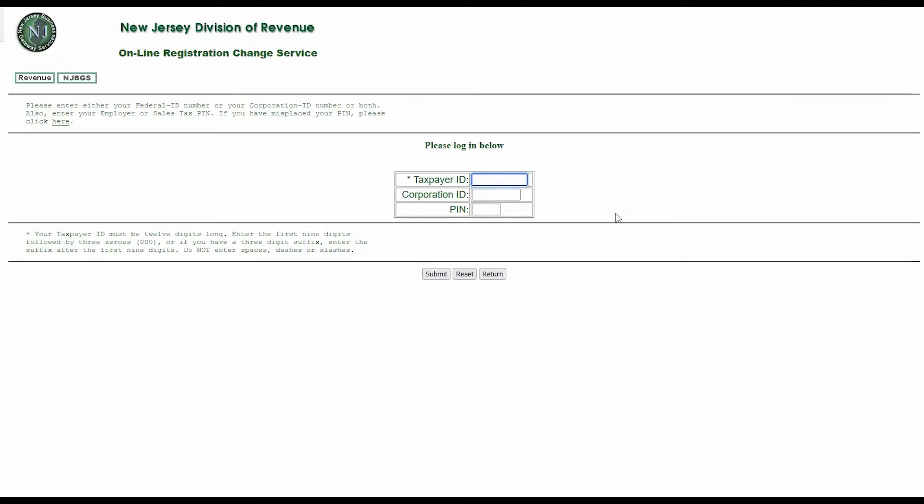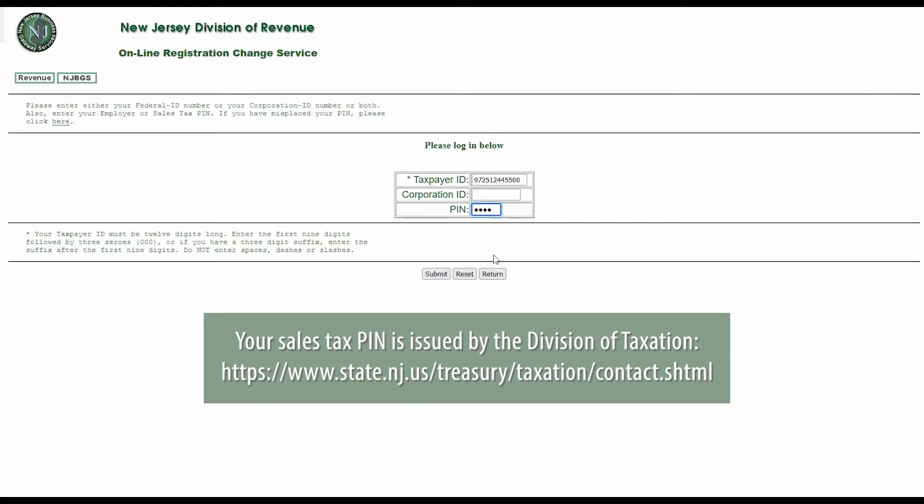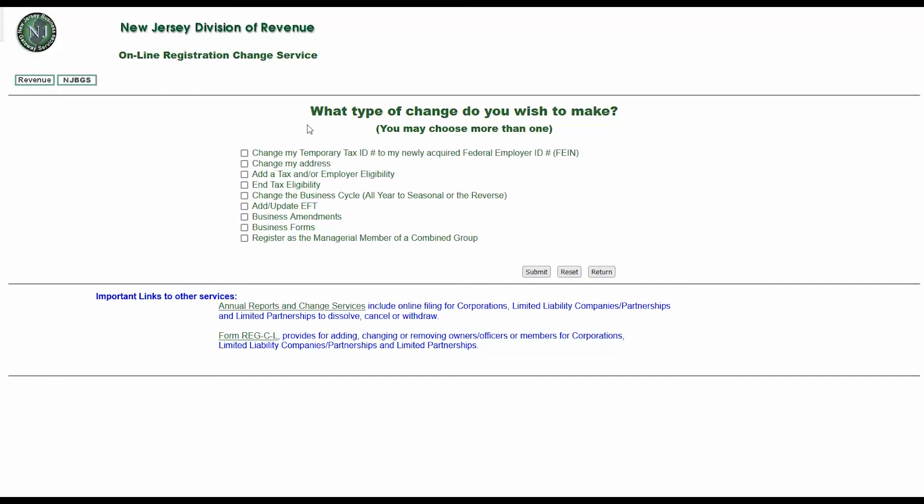This will open the login page. Enter your federal taxpayer ID number or your corporation ID number, or both, and enter your employer or sales tax PIN. Your employer or sales tax PIN is issued by the Division of Taxation — visit the Division of Taxation's Contact Us page at the link shown on screen for further assistance. Once logged in, the system will present a checklist of available changes you may wish to make. There are instances where your business may have been issued a temporary tax ID number — click the first box to update your temporary tax ID to your newly acquired Federal Employer ID number or FEIN.